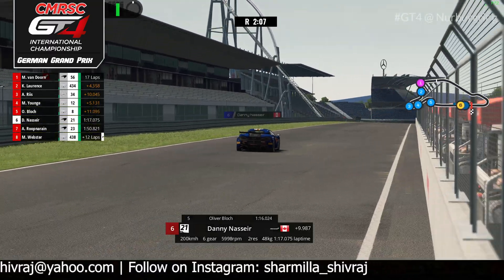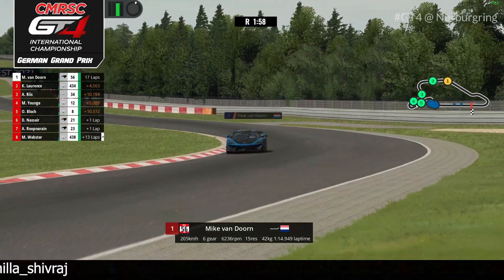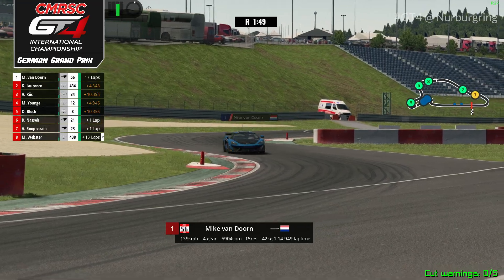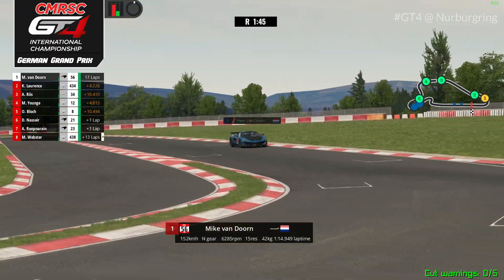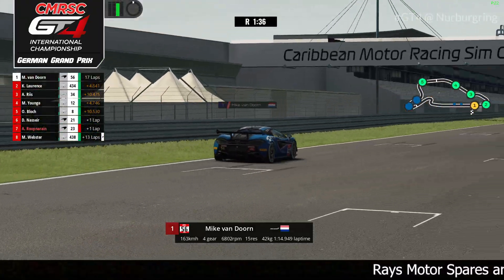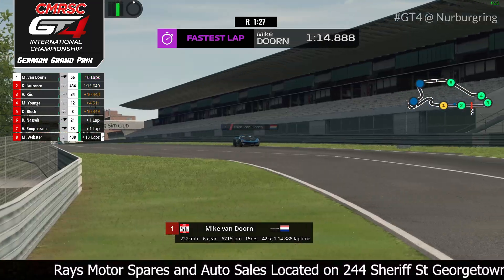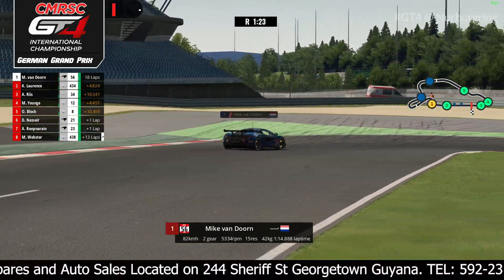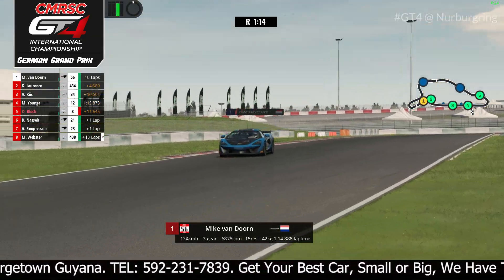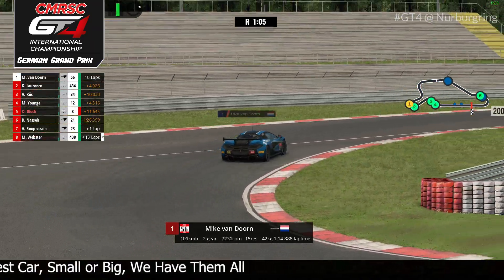Take a look at this — van Doorn is on a flyer here, actually purple in the first sector: 24.0 against 24.3. So Cody Lawrence is struggling with this BOP — the more weight, the harder it is to race. Around the final turn, van Doorn is very confident in that McLaren 720 GT4 — and he sets the fastest lap! A 1:14.888 — that was a very quick time, dabbling into the 1:14s now. That's what he loves — van Doorn just pushing this car as fast as he can. The driver from the Netherlands has already taken a championship this year in the LMP2 spec series.